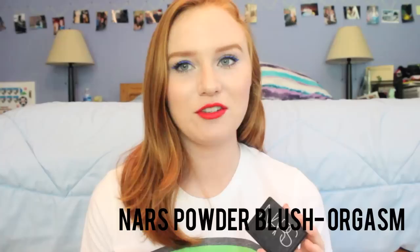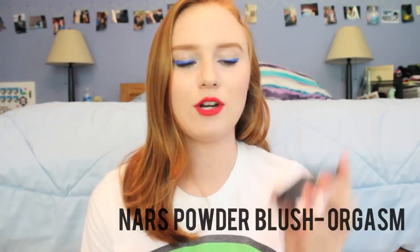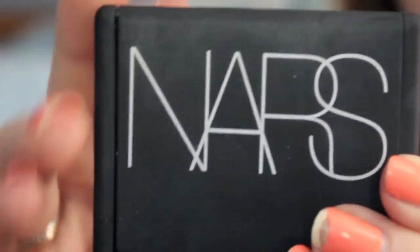My next favorite is something I'm also wearing: the NARS Blush in Orgasm. This is such a beautiful color — it's a very nice, kind of shimmery corally color. I like wearing this for the summer because it's very complimentary to my skin tone, especially when I have a bit of bronzer on. It just looks very nice and summery. NARS blushes are super amazing — their pigmentation is great and their staying power is really nice. If you're looking to splurge on a high-end blush, I would recommend this one.